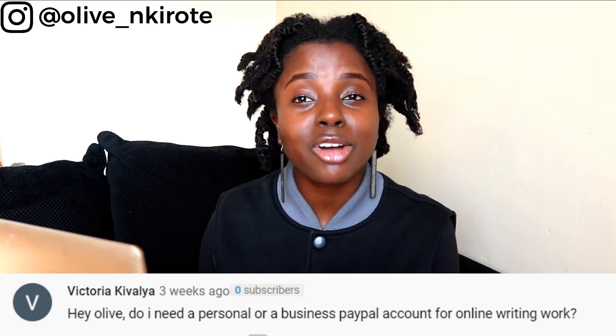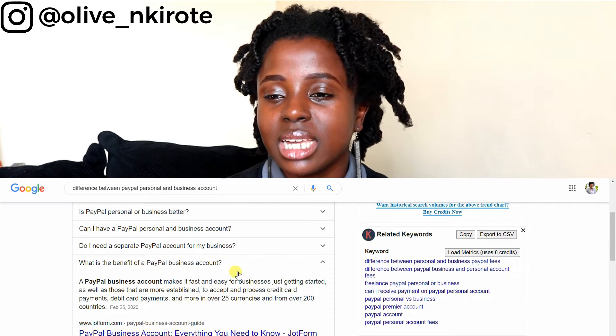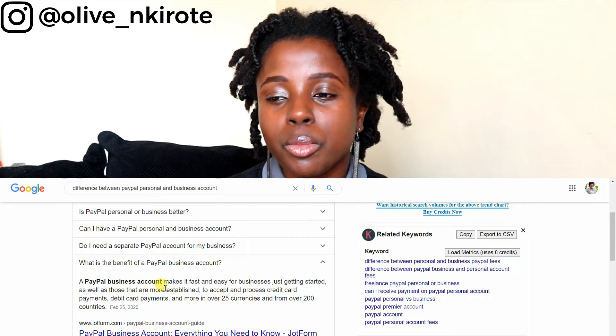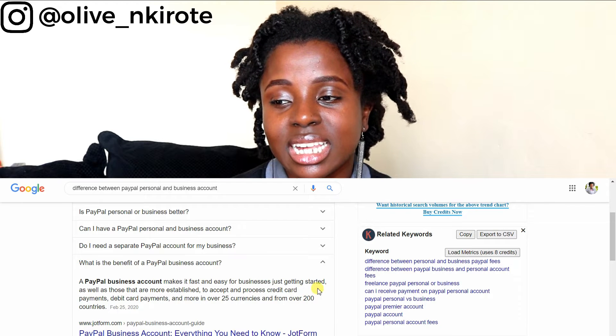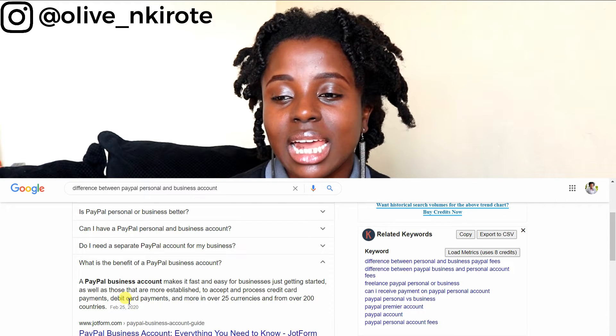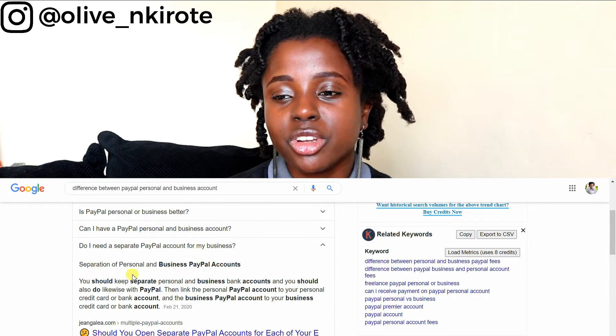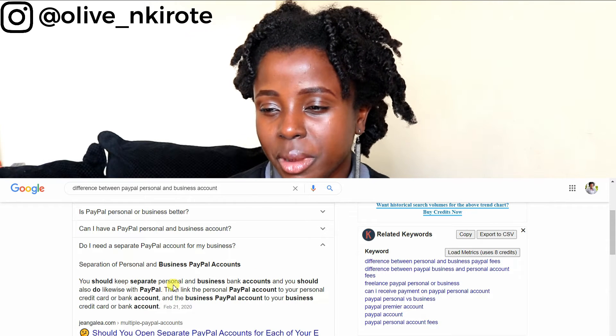Victoria also asked: do I need a personal or business PayPal account for online writing work? Again, if you're doing business, just stick to a business account. A PayPal business account makes it fast and easy for businesses — whether just getting started or more established — to accept and process credit card payments, debit card payments, and more in over 25 currencies from over 200 countries. Keep your personal and business accounts separate; if it's for work, have a business account.